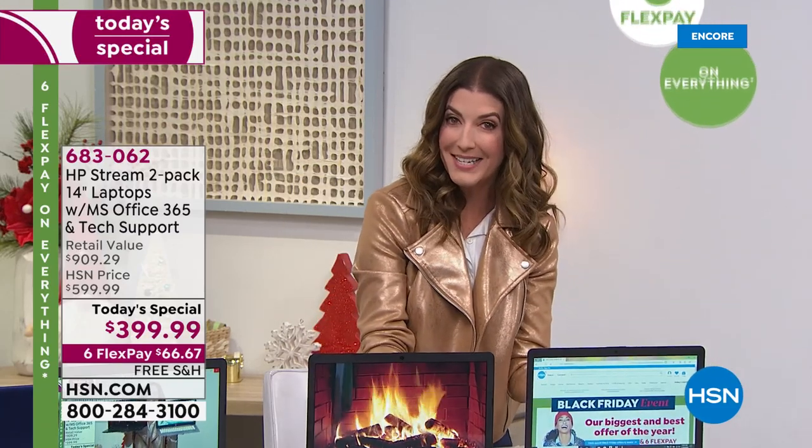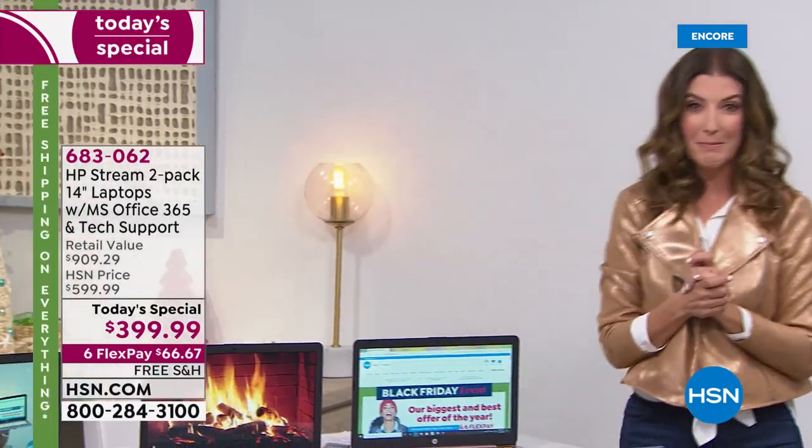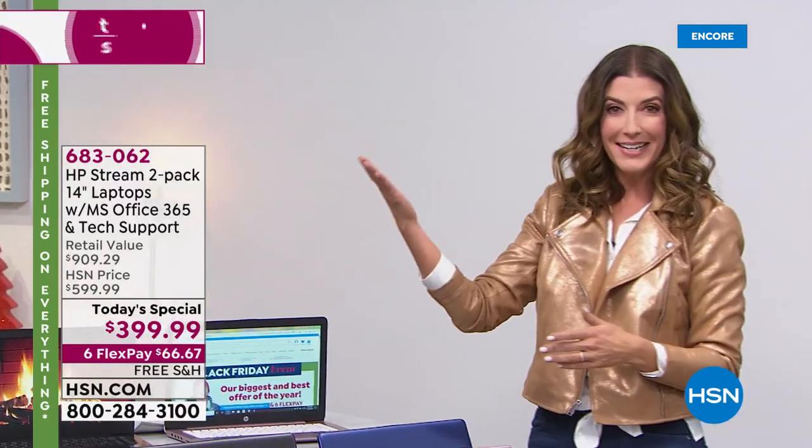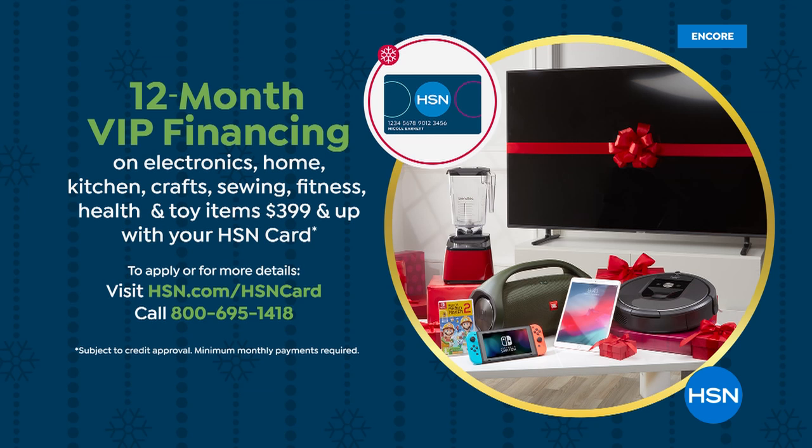Here's how to shop: we have six flex pay, and we also have 12-month financing. Either $66 a month on those interest-free flexible payments, or take a year to pay this off interest-free on your HSN credit card — that gets your payments down to $33 and change a month. We'll make sure you get your laptops home today.